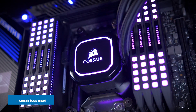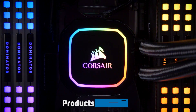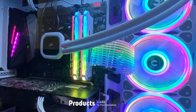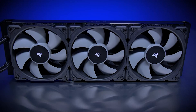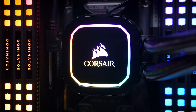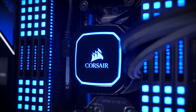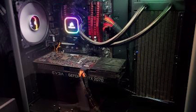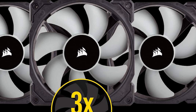At the first position of our list we have the Corsair iCUE H150i. If you're looking for one of the most efficient and best performing CPU coolers, look no further than Corsair's iCUE H150i. This AIO cooler is compatible with both newer Intel and AMD platforms, comes with three of Corsair's 120mm PWM fans, features RGB lighting on the pump head, and comes with a five-year warranty.